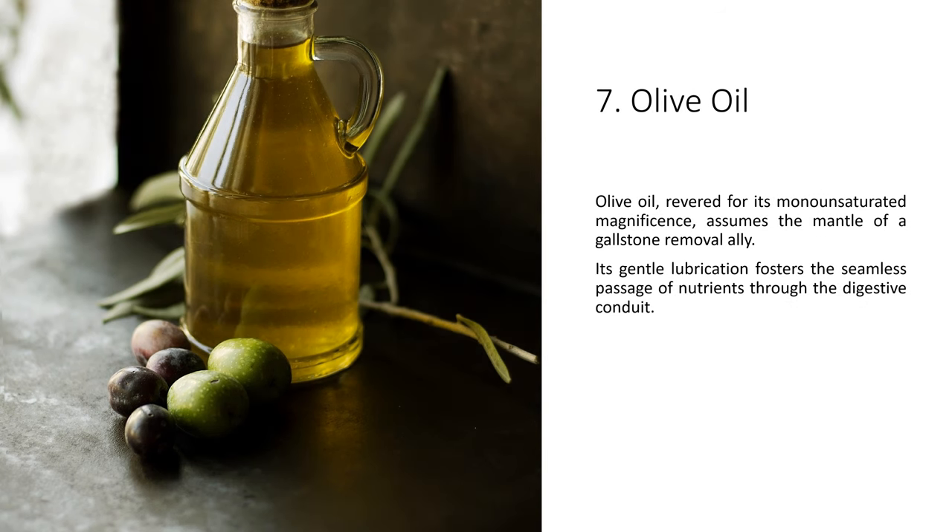Olive oil, revered for its monounsaturated magnificence, assumes the mantle of a gallstone removal ally. Its gentle lubrication fosters the seamless passage of nutrients through the digestive conduit.